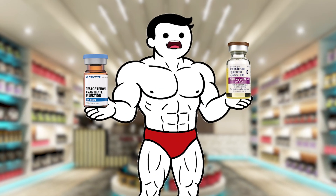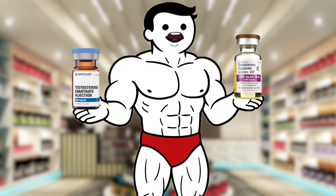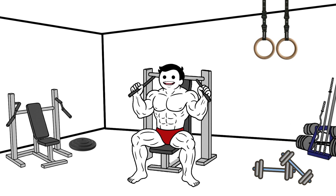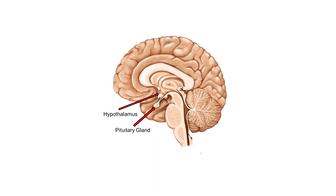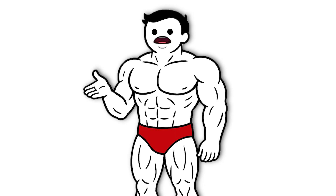When you take anabolic steroids, your body notices and stops producing its own testosterone. This process is called testosterone suppression. The brain detects the high levels of synthetic hormones and signals the hypothalamus and pituitary gland to shut down production in the testes.